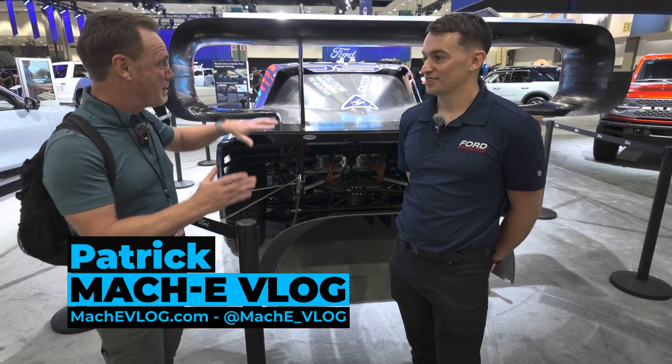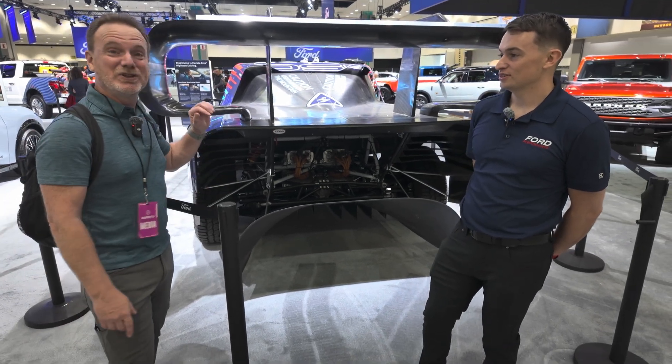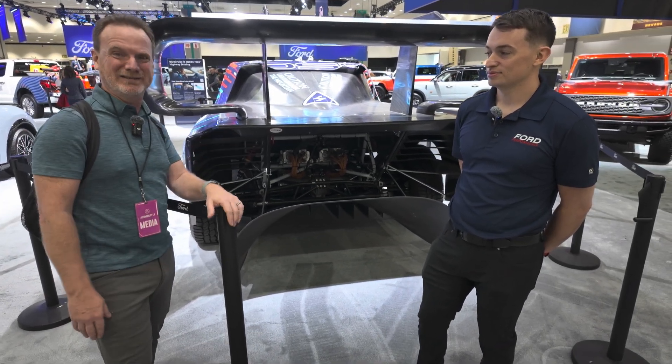Hi, I'm Patrick, and this is the Mach-E vlog. We're here today with Zach behind this weird sort of contraption, the F-150 Lightning Super Truck. We're going to learn all about it.